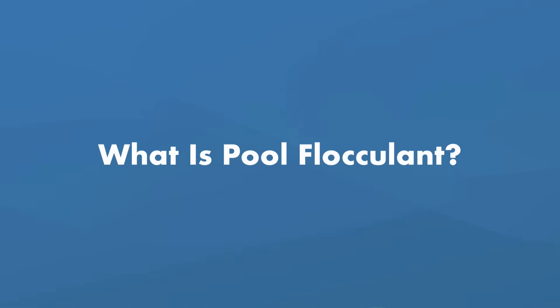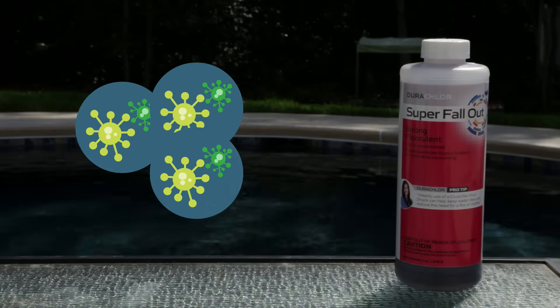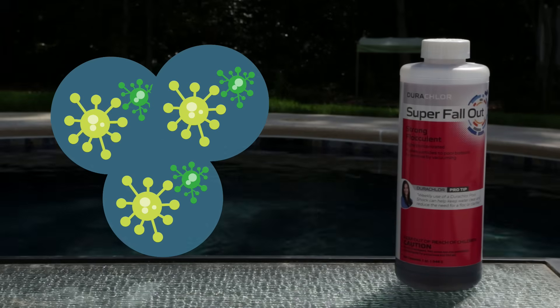Let's move on to pool flocculant, also known as pool flocc. Just like pool clarifier, pool flocc coagulates particles together, but it creates larger clumps that sink to the bottom of the pool. These can't be removed by your filter and must be removed with a manual vacuum.